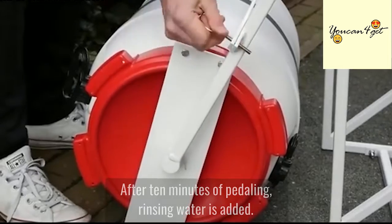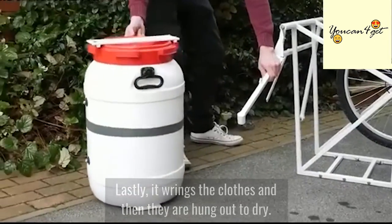After 10 minutes of pedaling, rinsing water is added. Lastly, it wrings the clothes, and then they are hung out to dry.